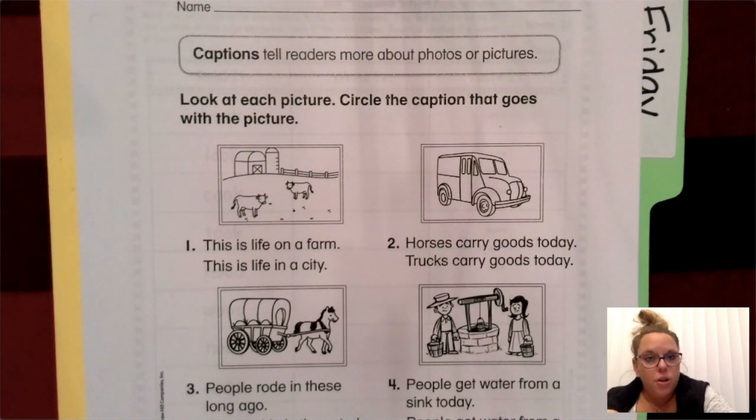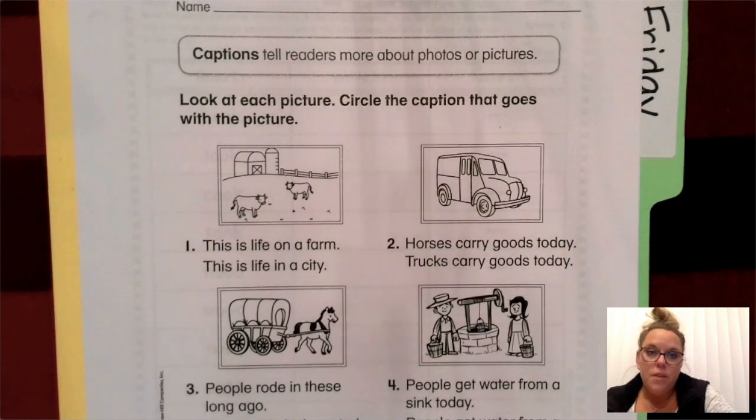What the captions do is they tell readers more about the photos or pictures that there are. Sometimes people draw pictures and then there'll be a caption. Other times they'll take them with their camera and then they'll have a caption — words that go with it to explain those pictures in more detail. So what we're going to do right now is look at the pictures that are on this sheet.